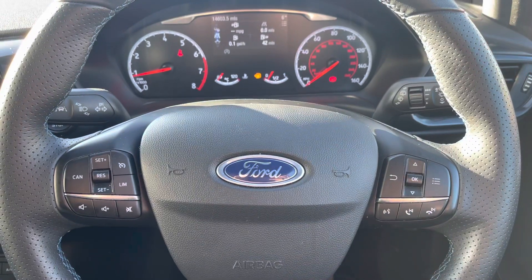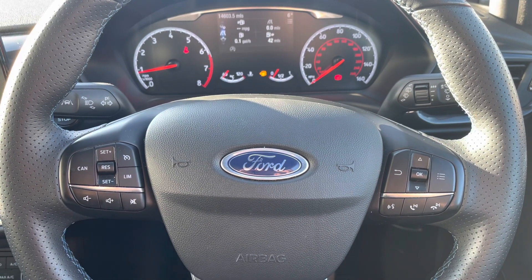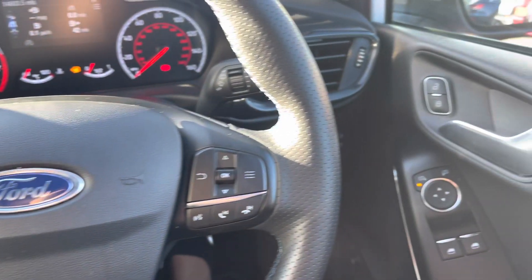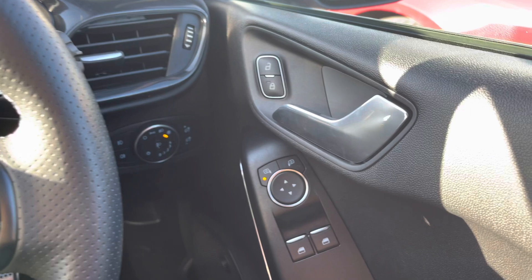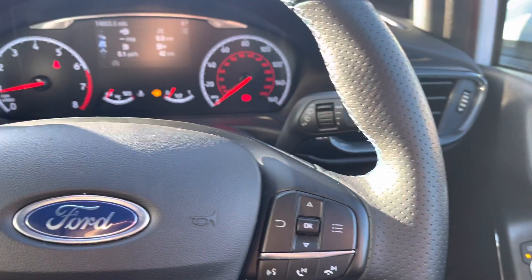Starting at the driver's position, we've got the black leather steering wheel with multifunctional controls, ideally and conveniently located for the driver. On the driver's door we've got the electrically adjustable side mirror controls and headlight switches and sensors.